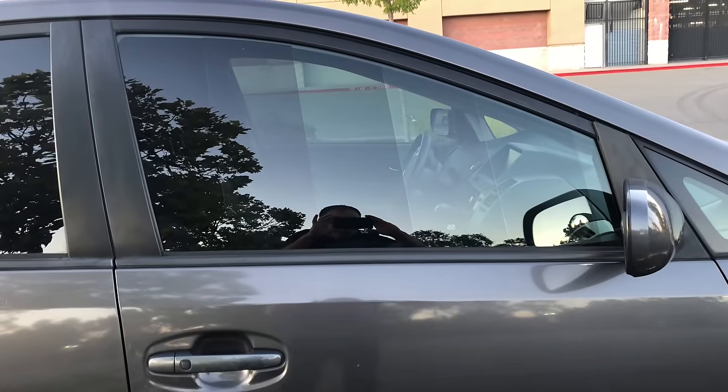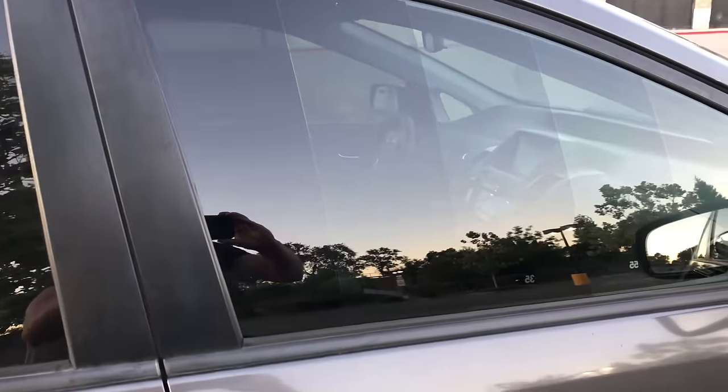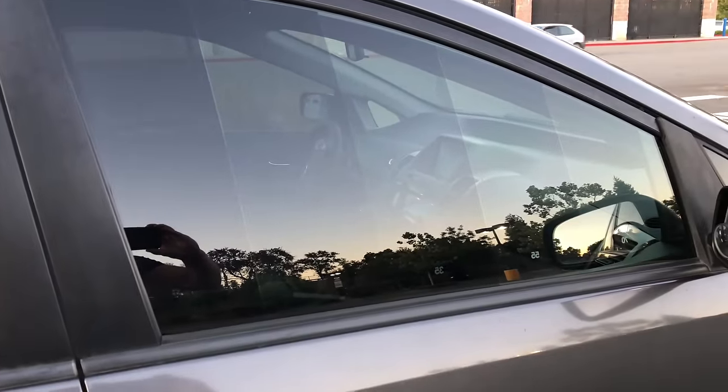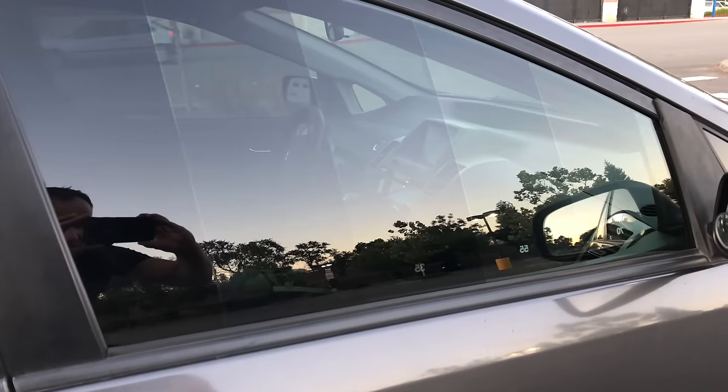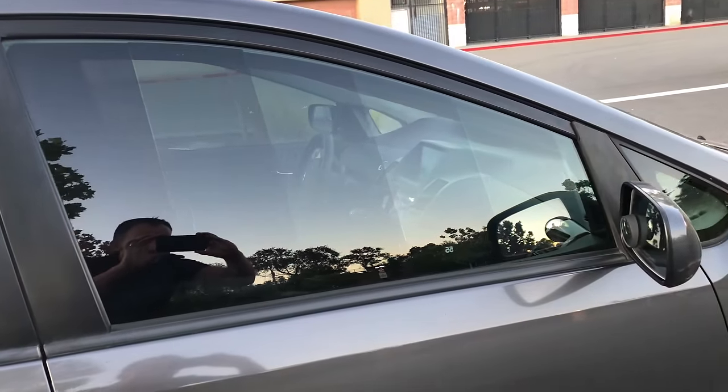Here's what it looks like from the outside in. That first one you see is five percent — you almost can't see through it at this angle. The next one is 18, then 35, 55, and 70. There it is.